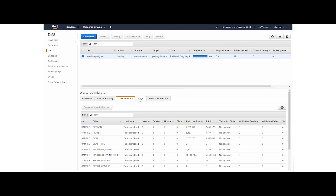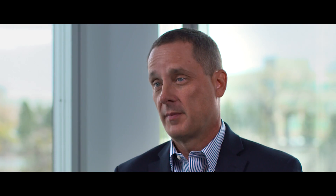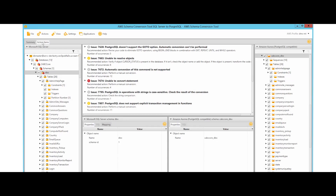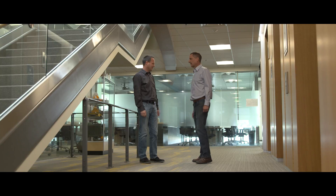More specifically, we used the schema conversion tool to analyze the scope of effort that would be required to migrate from our existing platform to an open source platform. The output from that analysis was what allowed us to understand where our functional gaps were and what the effort to address them would be.